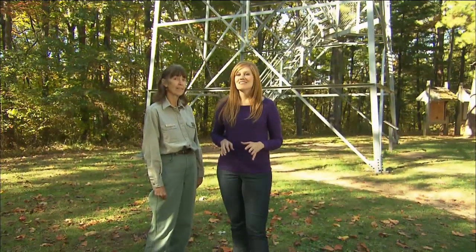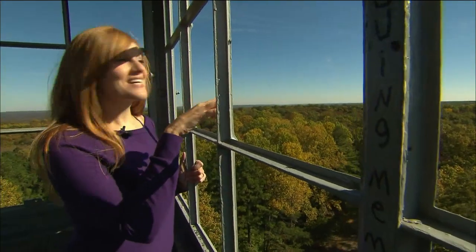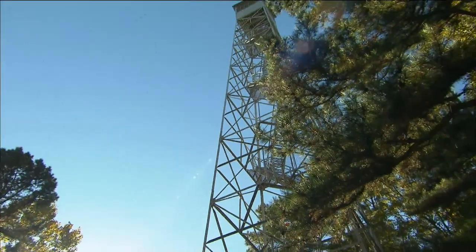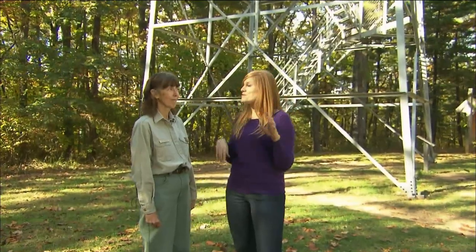The best way to see changing leaves this time of year is with a bird's eye view. And today, we're going to do just that by climbing to the top of the Hickory Ridge Fire Lookout Tower in the Deem Wilderness Area of the Hoosier National Forest. Now this tower is 110 feet tall, so that's roughly 11 stories. When you get to the top, you're above the tree line and it's absolutely beautiful.